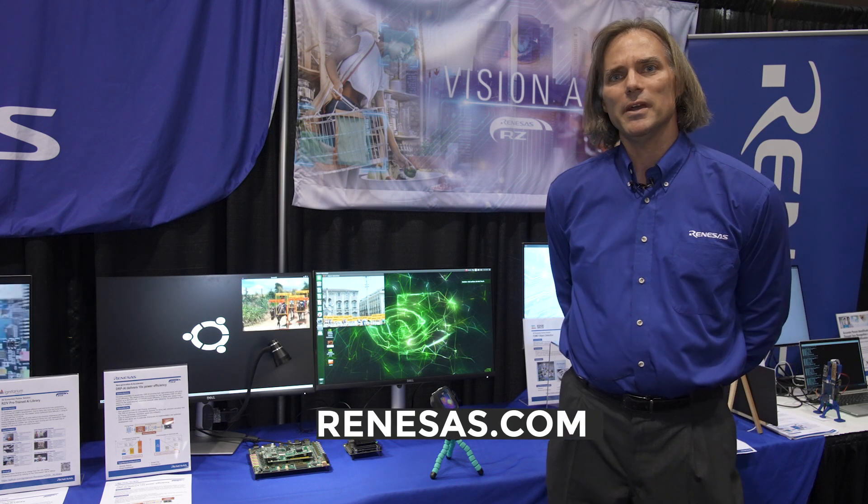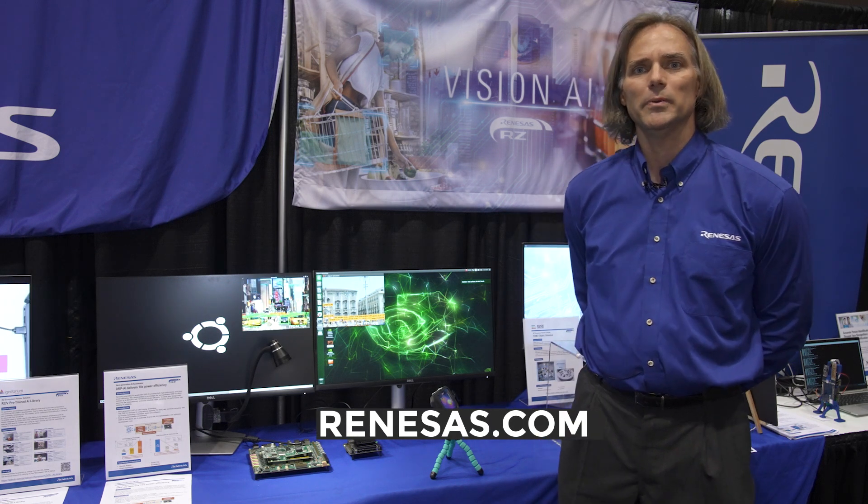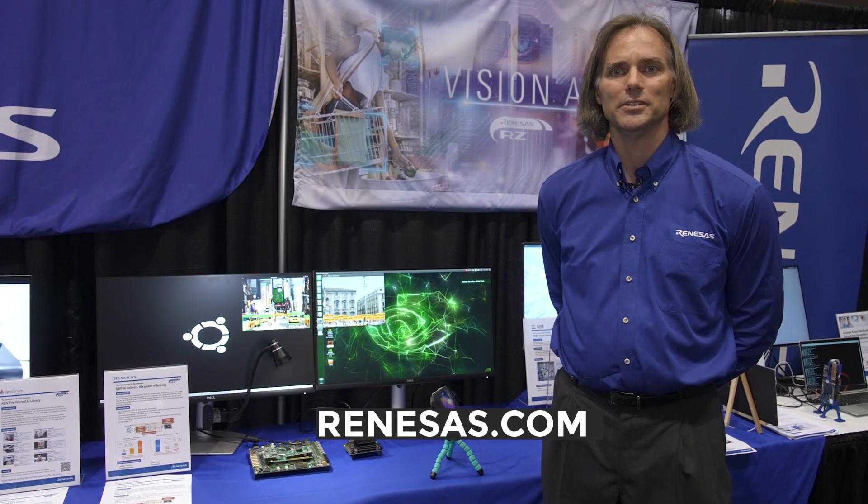For more information about our next line of products, please come to Renesas.com for more information. Thank you.